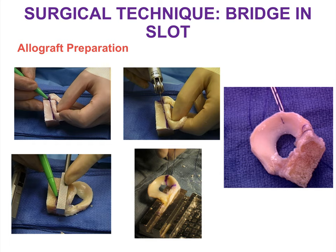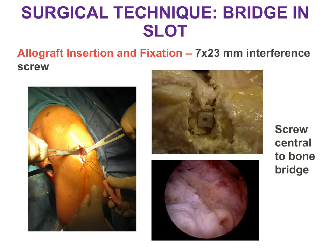On the back table, the allograft comes attached to the hemi-plateau. We make our size measurements and use a sagittal saw to create the bone bridge. A tagging and traction suture is placed at the junction of the posterior one-third and anterior two-thirds, allowing you to flip the meniscus allograft tissue under the condyle upon insertion. Once the rectangular slot is prepared and the allograft is ready, insert it through the arthrotomy and fix the bony portion with a 7x23mm interference screw, placed centrally to peripheralize the allograft in the treated compartment.